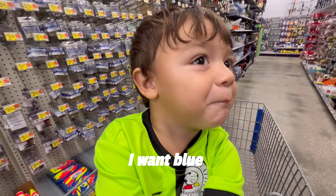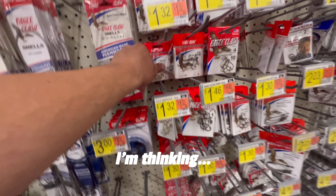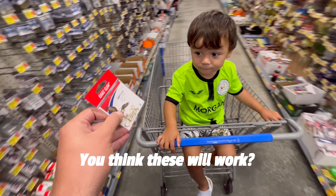What kind of hooks do you think we need? Blue hooks? Well, I don't think they have blue hooks, but I'm thinking maybe these. You think these will work?